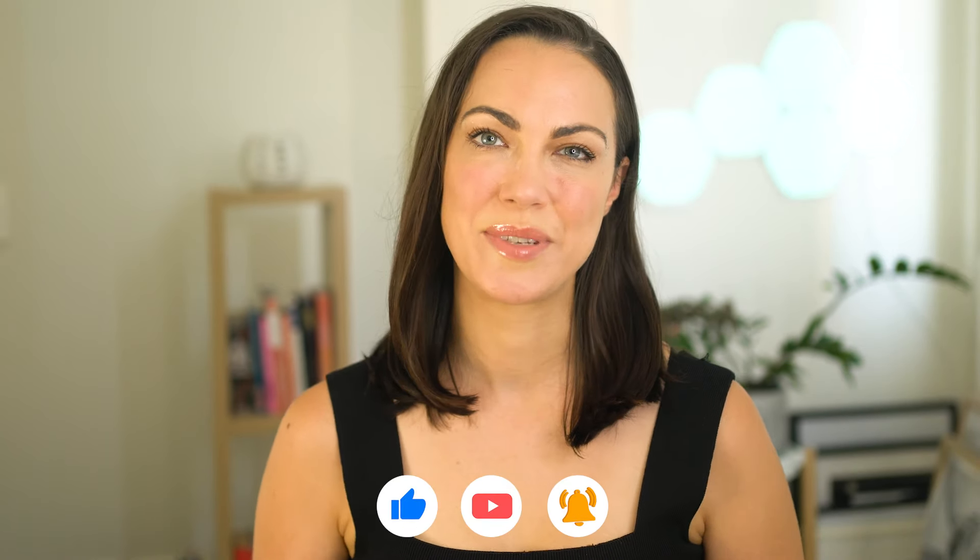So those are the five features I think you should consider aside from fees before you sign up to an online broker. If you like this content, please like and subscribe and leave comments in the section below and I'll try to get back to you. Thanks so much for watching.